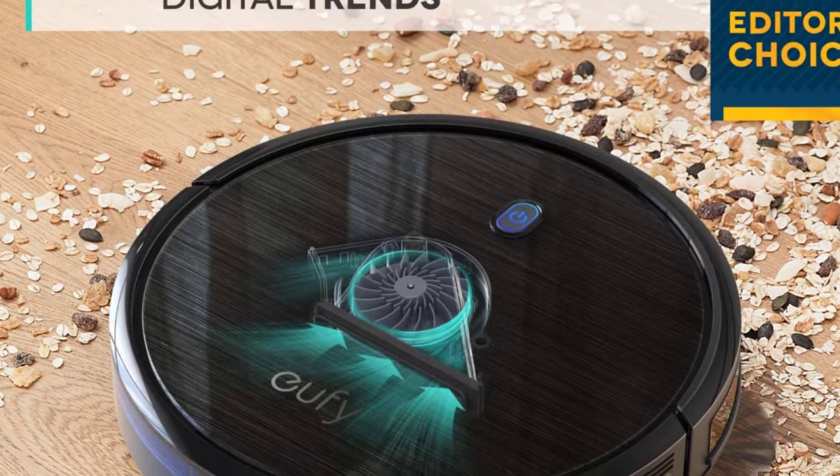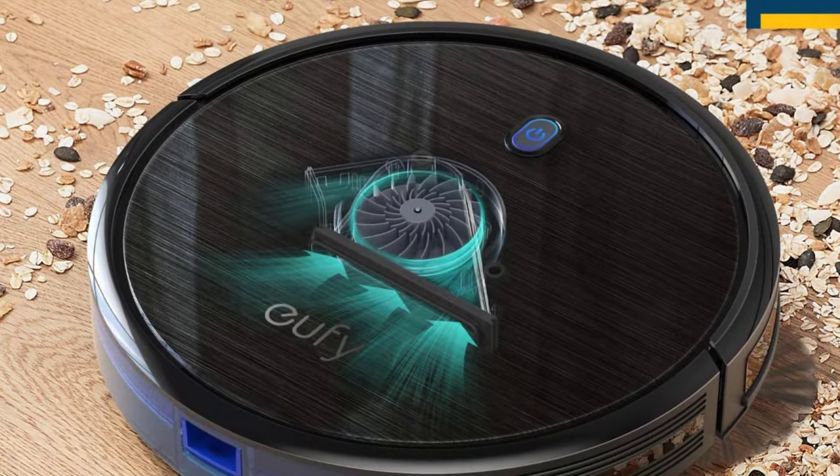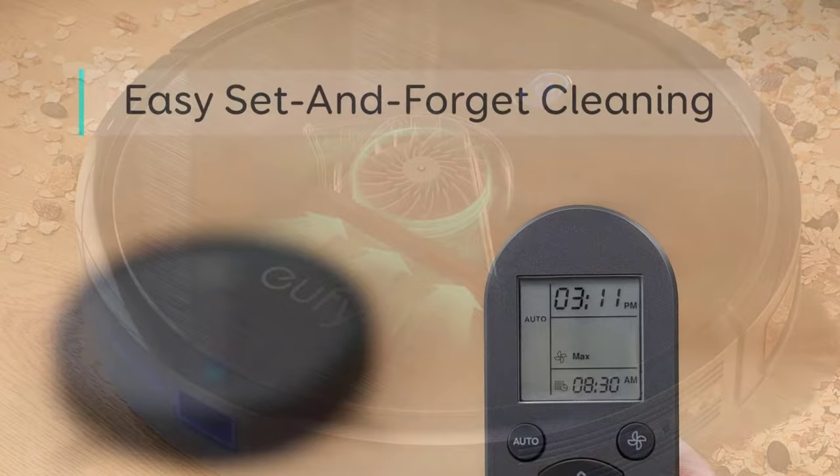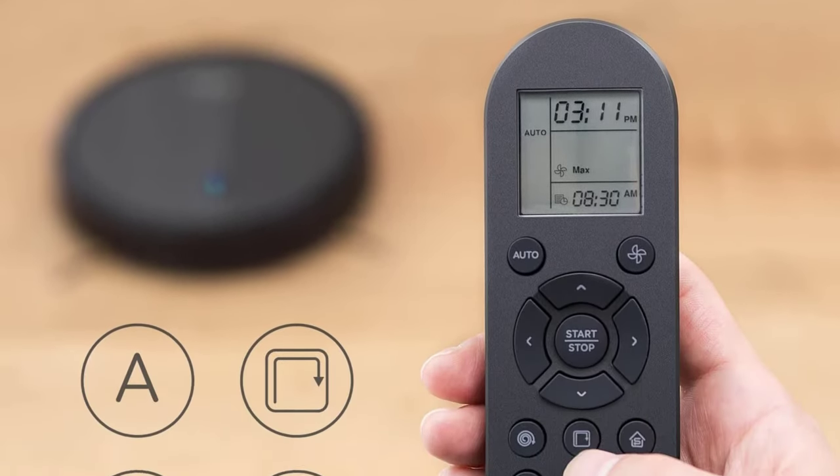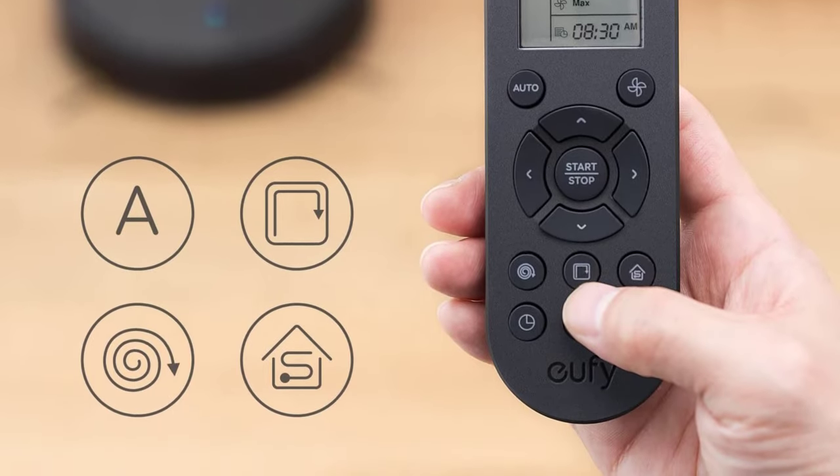It also has drop-sensing technology to avoid falls, plus Boost IQ technology that automatically increases suction power within 1.5 seconds when extra vacuuming strength is needed. The robot charges itself, so it's always ready to clean.